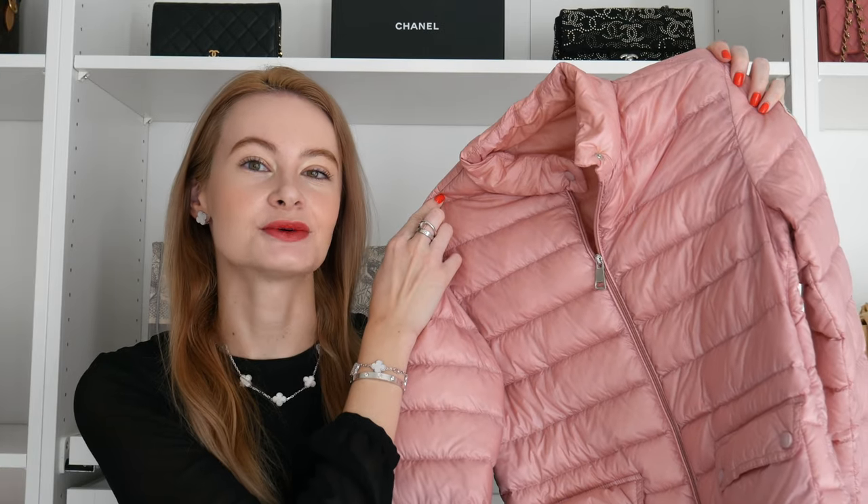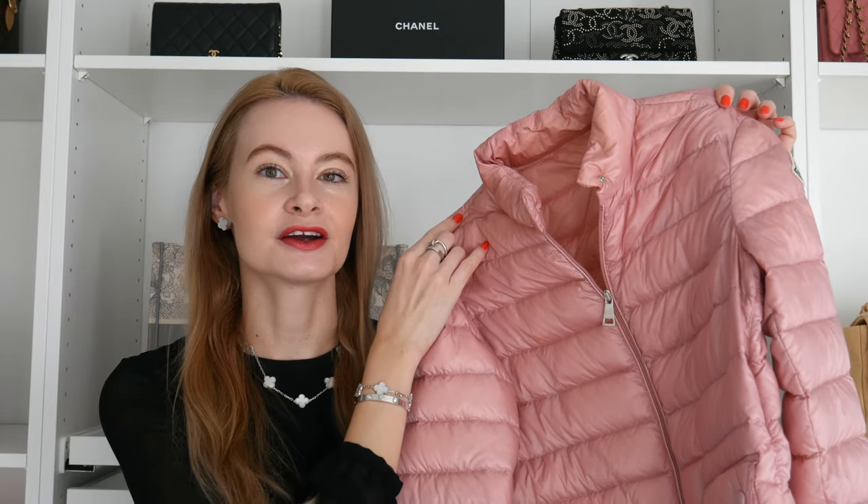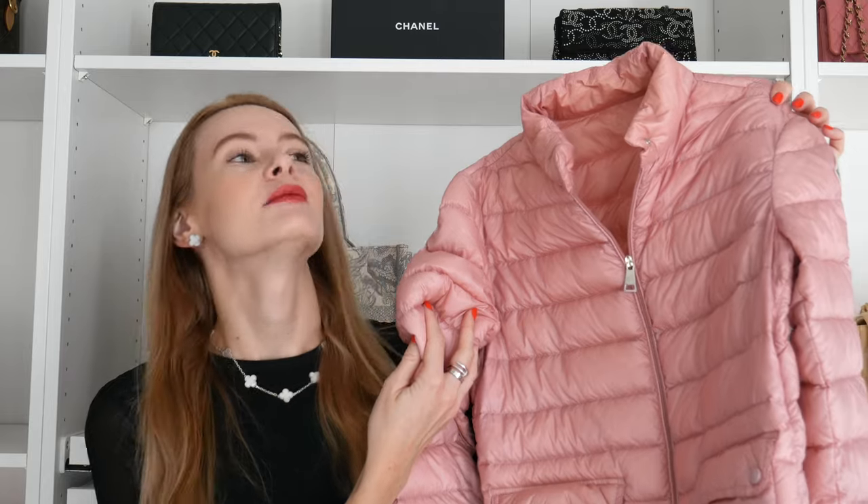My lightest jacket is the Moncler Lance Lightweight Puffer Jacket in pink. I love it but don't wear it enough. It's perfect for when it's around the mid-50s outside but you still need a jacket because of the wind. I can wear it with athletic gear or jeans, but I wouldn't really wear it with a skirt or dress because it's a little sporty.